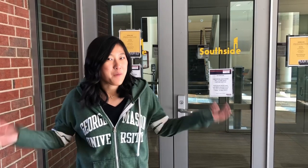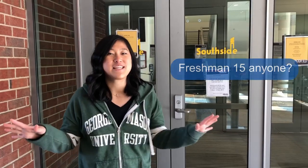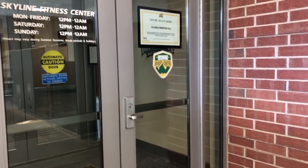I'll start at Southside, a popular dining hall for incoming students. It's 24 hours and all-you-can-eat buffet, and it's conveniently located right in front of Skyline so you can work out and eat, or vice-versa.